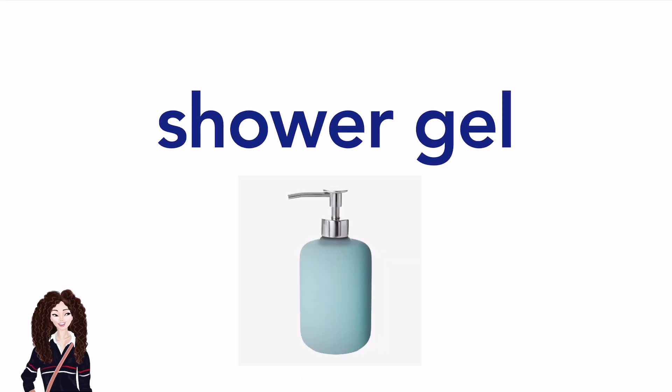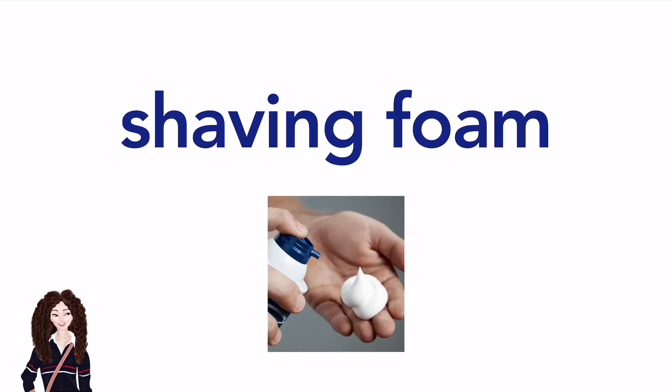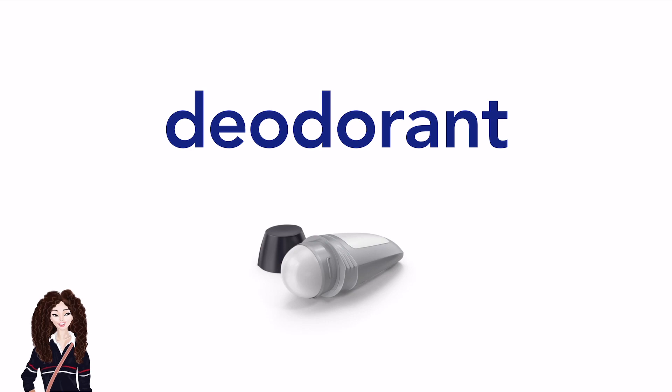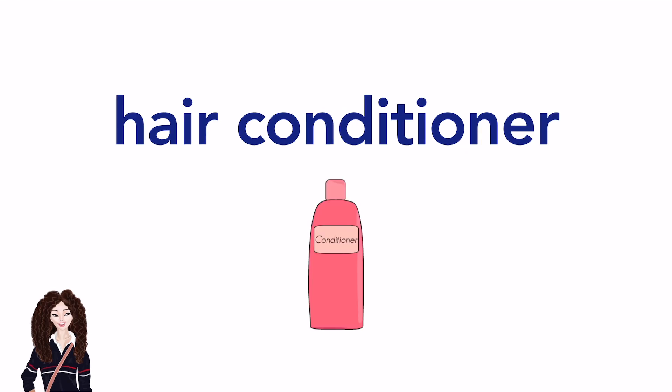Body lotion. Shower gel. Loofah. Shaving foam. Aftershave. Deodorant. Shampoo. Hair conditioner. Hairspray.